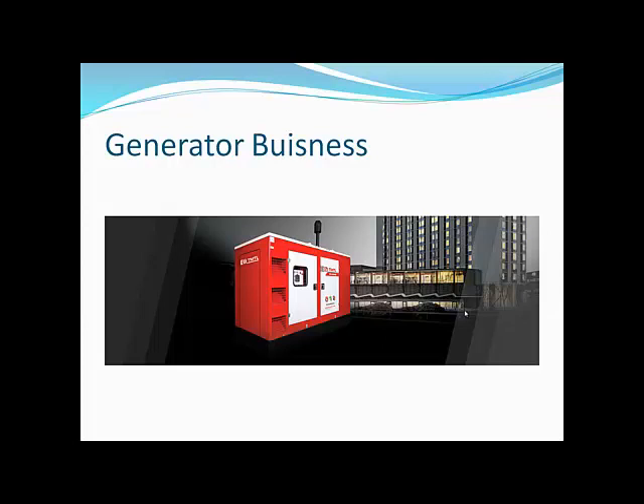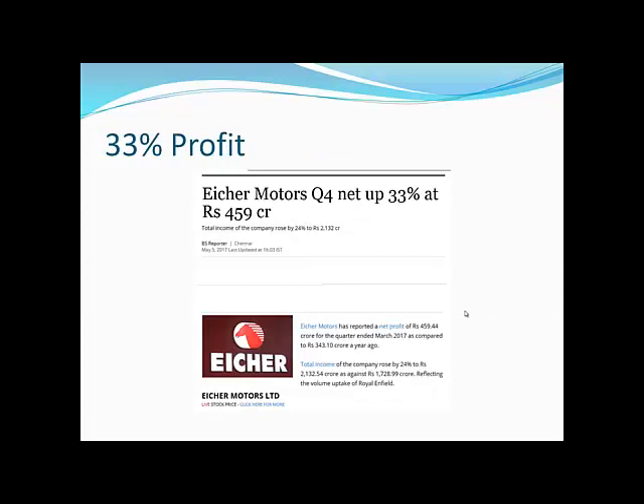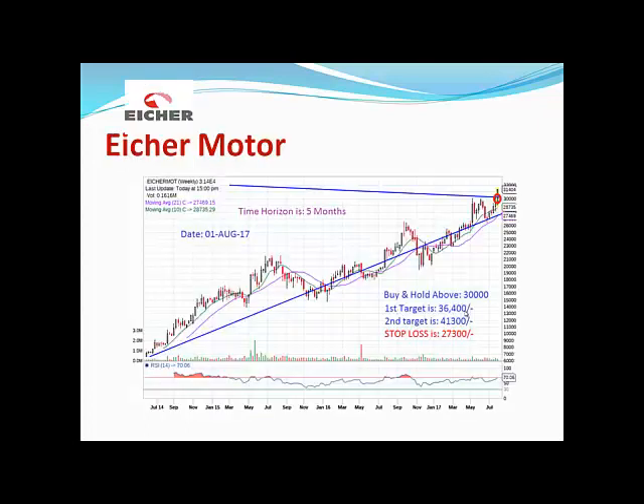Those were the fundamentals and past growth history of Eicher Motors. Eicher Motors has recorded a 33% profit at rupees 459 in its last quarter. Now let's look at the chart to understand why Eicher Motors is recommended, with a time horizon of around 5 months.